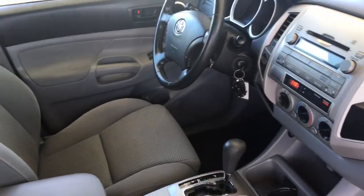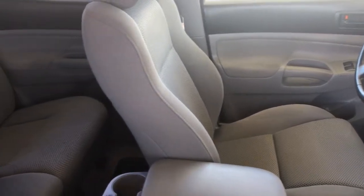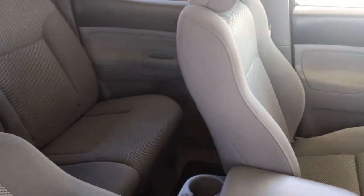The Tacoma Double Cab offers plenty of room inside for passengers and gear. There's room for three in the back, or fold up the seats and use the area for additional cargo space.